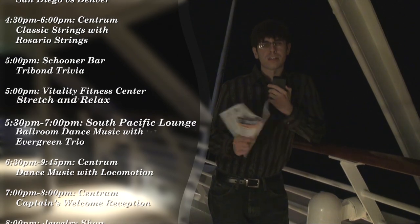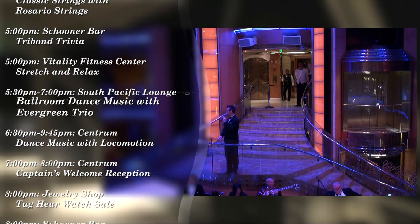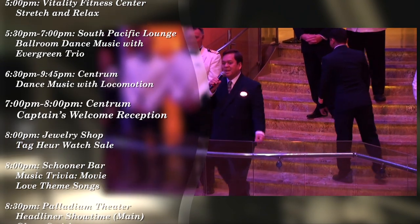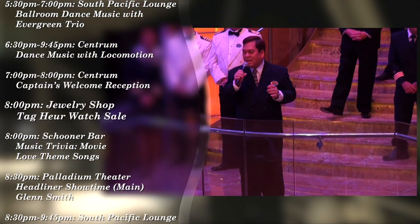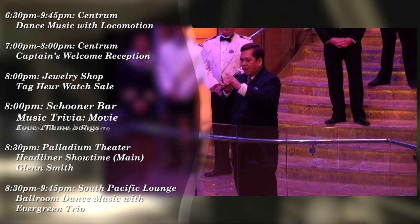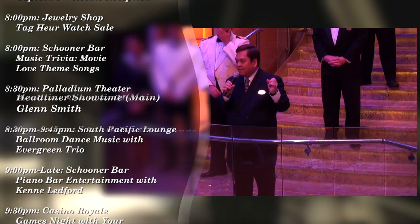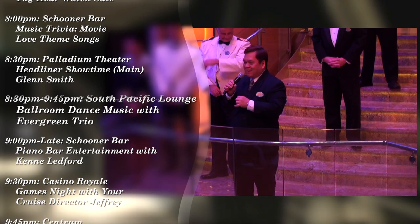Our activities manager is Daryl Dribel, and our loyalty and cruise sales manager is Danny Leek, who is an awesome guy. We had him on board in May as well, and he's one of the few loyalty ambassadors who actually feels like he could have been a cruise director in a previous life.